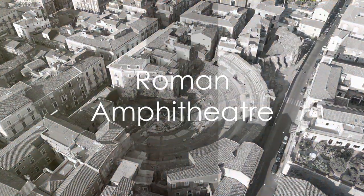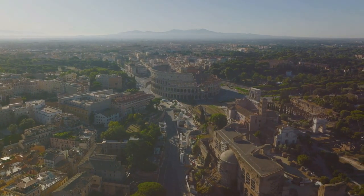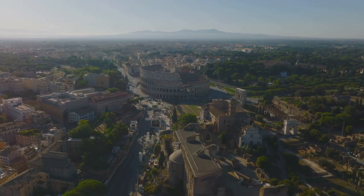Halfway through our list at number 5 is the Roman Amphitheater. Although only a small part is visible above ground, this ancient structure dating back to the second century is a testament to Catania's long history.